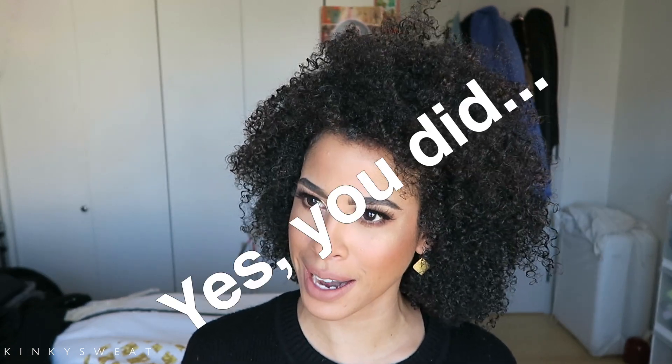Thank you friends so much for watching. I hope this video helped and if you like this video please give it a thumbs up and subscribe to my channel. Until then I'll see you again with another review, demo, chit chat, or get ready with me. Take care and I'll see you again soon.